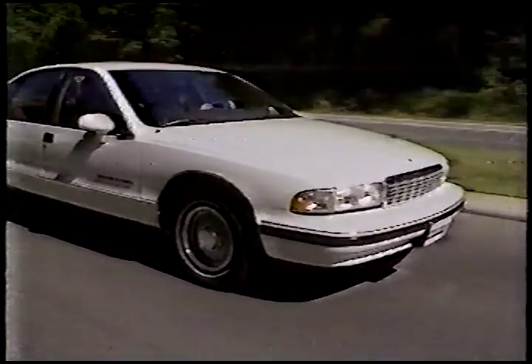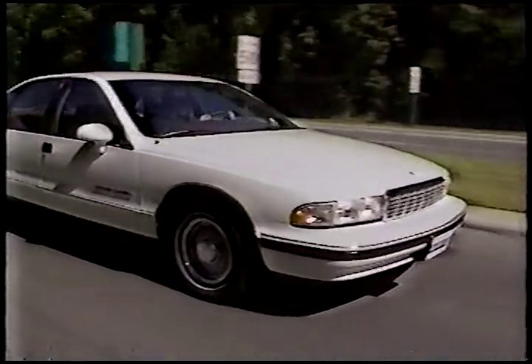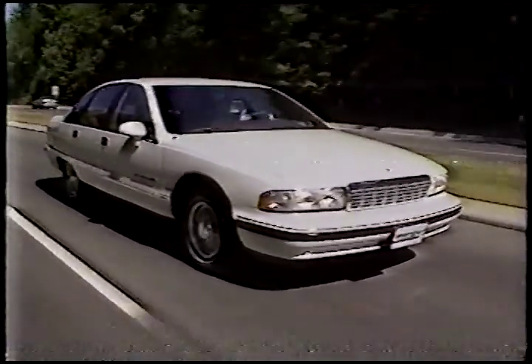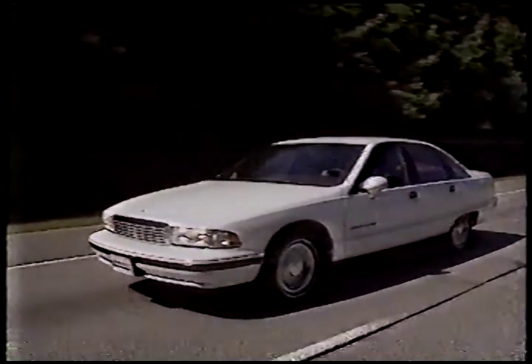Traditionalists will rejoice in the fact that this is a V8-engined, rear-wheel-drive car in the classic mould, with no size compromises whatsoever. Import fans will regard it as an oversized barge, but at least buyers still have a choice.